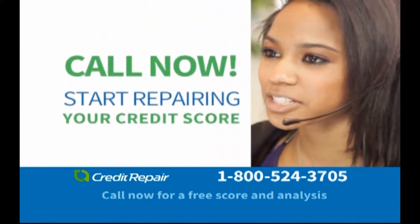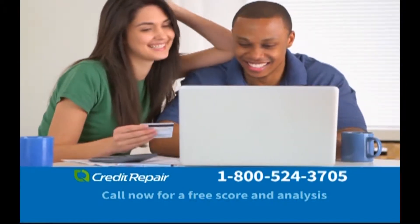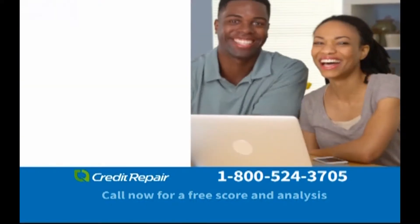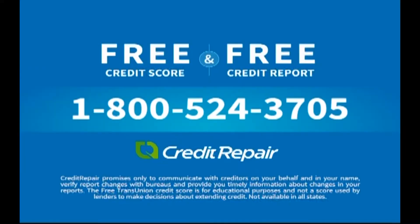Start working on your credit today. Call now to start repairing your credit score so you can work toward getting the things you want — a new car, new home, an education, or a new job. Call now and request your credit report and credit score for free in minutes. Call 1-800-524-3705.